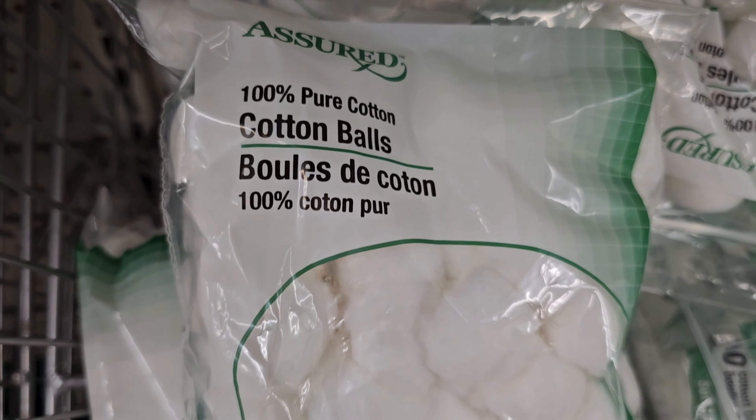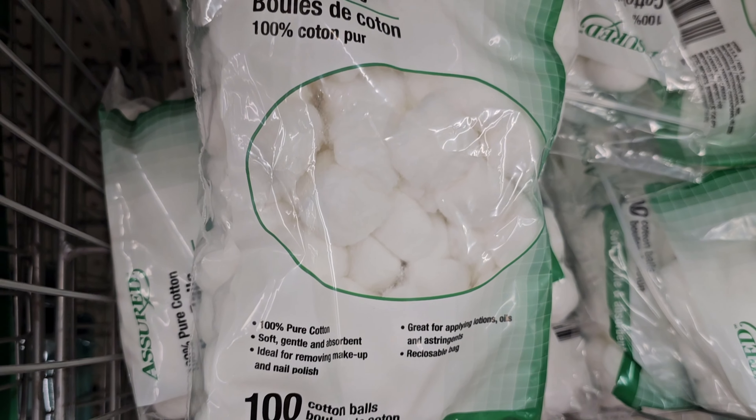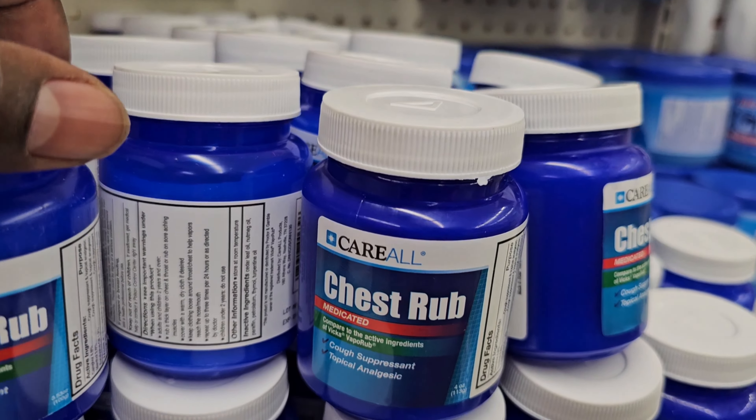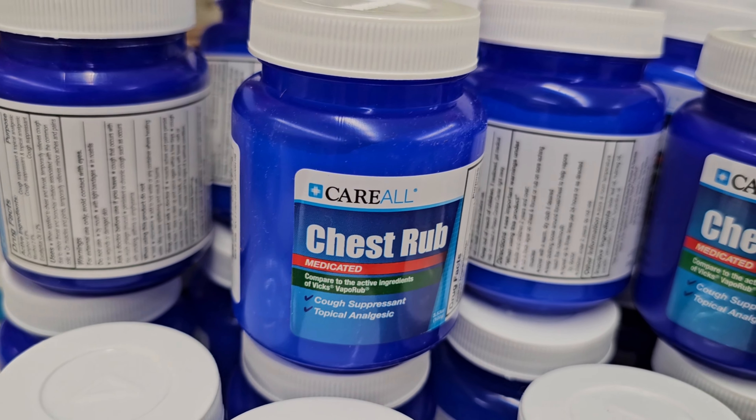Down here they have cotton — cotton balls. It says 100% cotton, 100 of them. There's also a chest rub, similar to Vicks. Have you ever heard of Vicks?